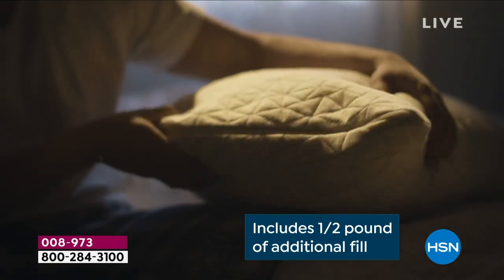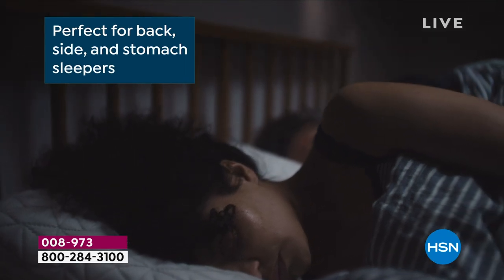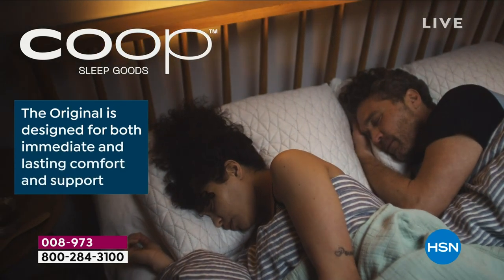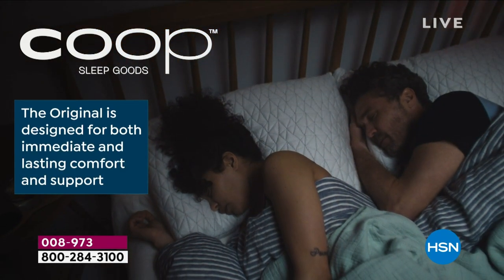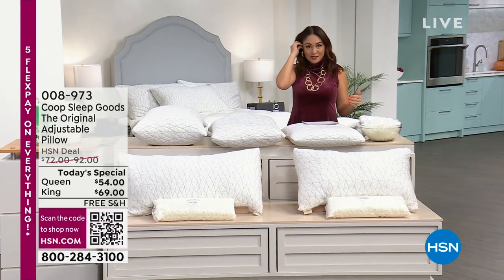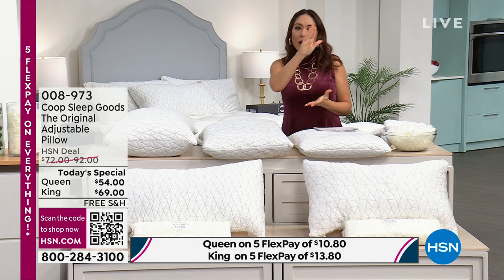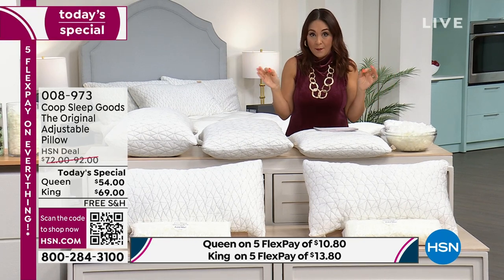Have you been searching the globe for a pillow that's not too hard, not too soft? Are you a side sleeper? A back sleeper? A stomach sleeper? Or, as I've learned, a rotisserie sleeper — it doesn't matter how you sleep. Since Coop came onto the scene, 12 million have already gone into homes and people are loving them.